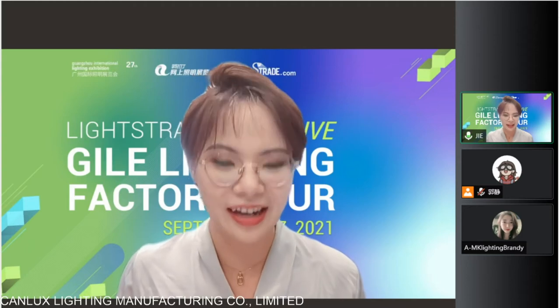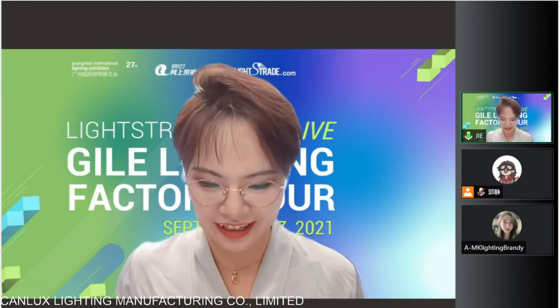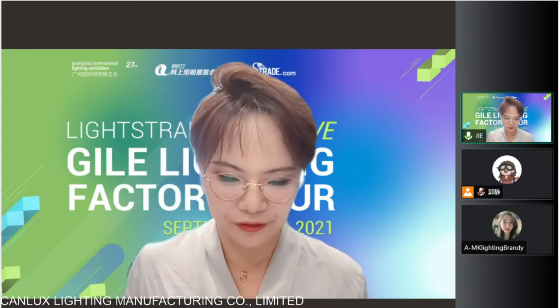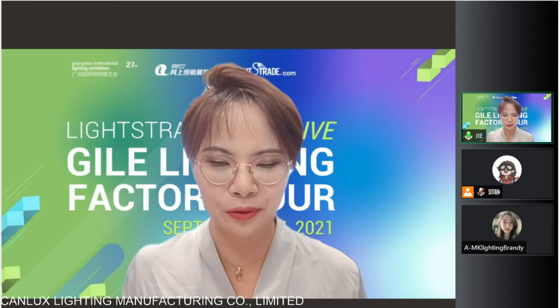In Chinese name, Zhongshan Mei Te'er, Mink LED Lighting. Hello, it's Brandy. Hello, Brandy, can you hear me? From Mink LED Lighting, welcome.